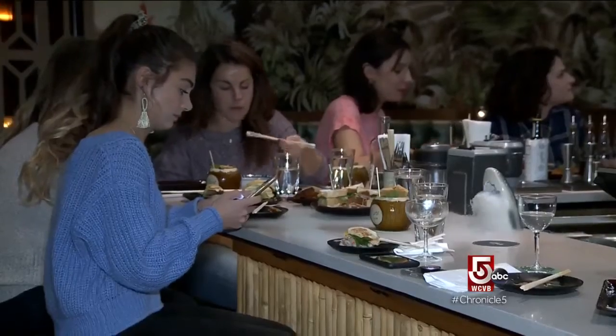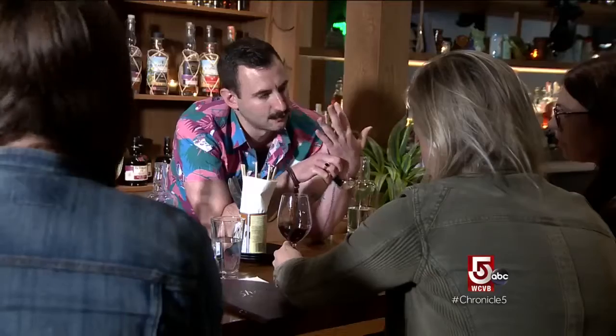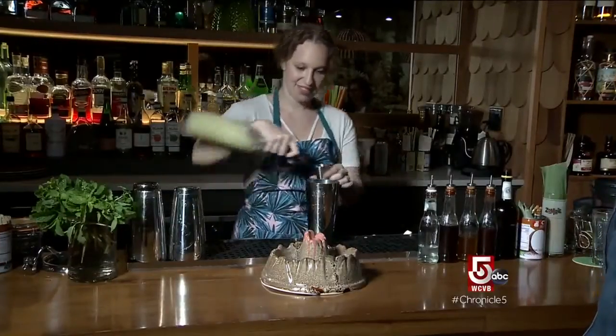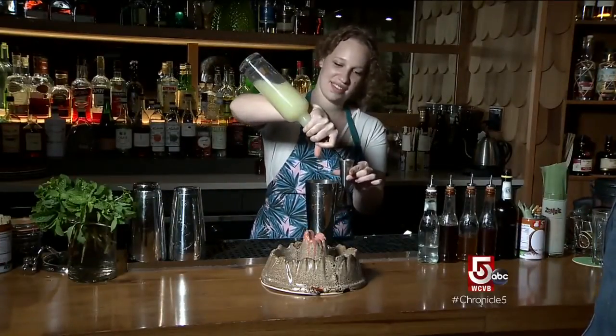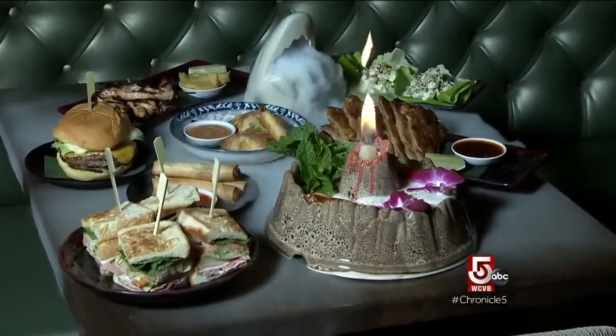Forget your images of tacky tiki — this is modern tiki, says beverage director Ryan Lotts. "I don't think there's anything bad with classic tiki; in fact, I really love it. But I also love the realm of exploration it allows. I think it's ripe for reimagining what it can be in modern times, and our goal is to maintain that escapist, a little over-the-top, a little bit extra attitude towards cocktails."